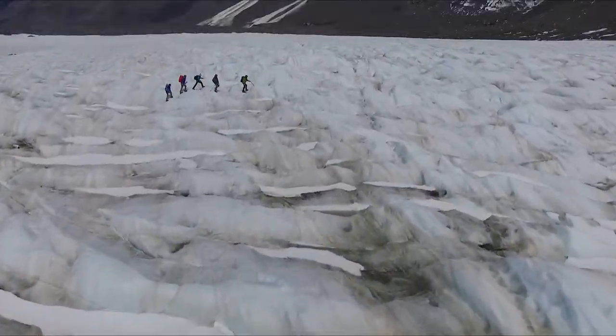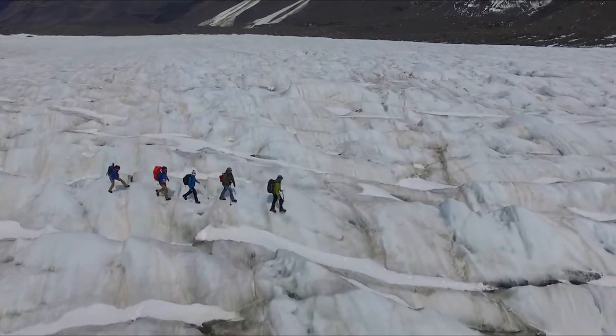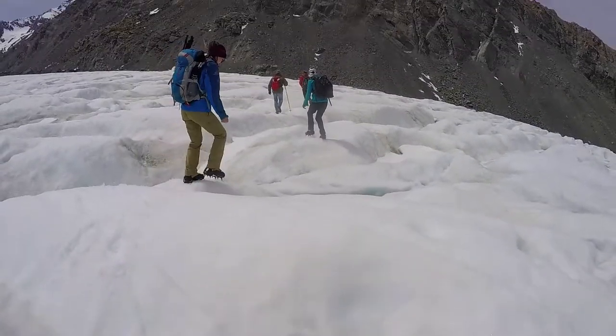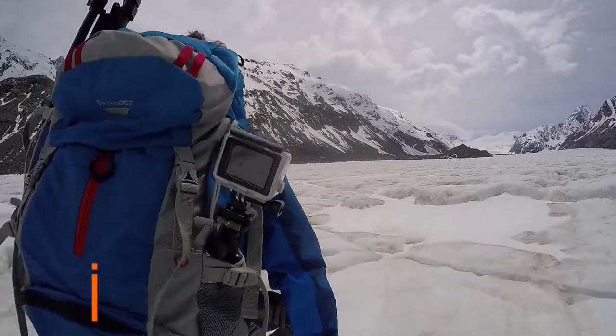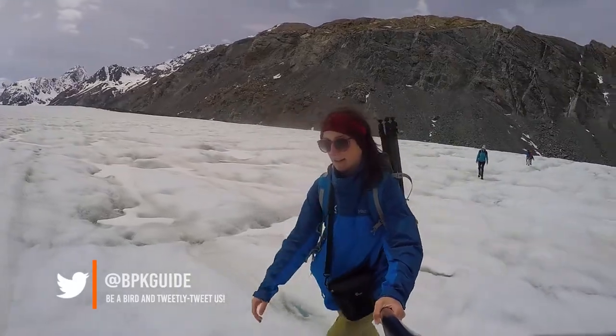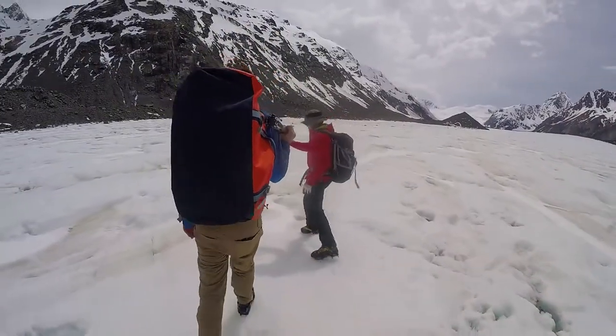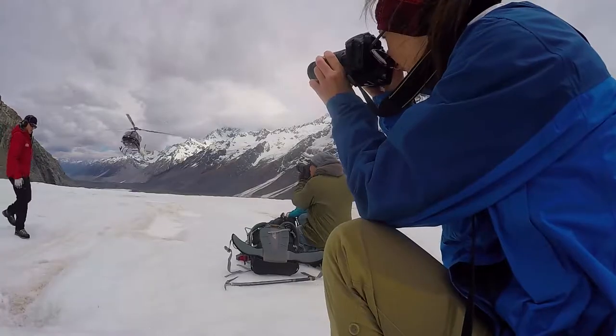We're making our way back toward the makeshift helipad where we're going to be picked up by the team from In-Flight, who will take us out of the glacier and back safely to the Mt Cook village. Because the Tasman Glacier is so huge, sizes and distances can be quite deceiving, and it actually takes us about 30 minutes to make our way to the helipad.